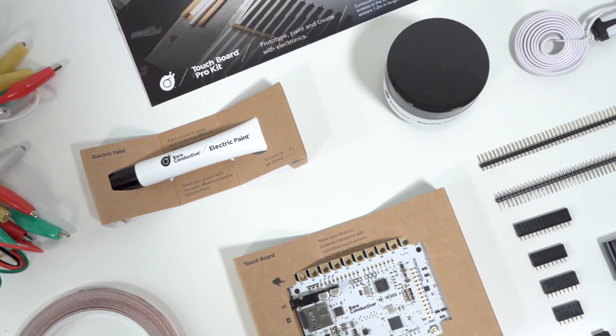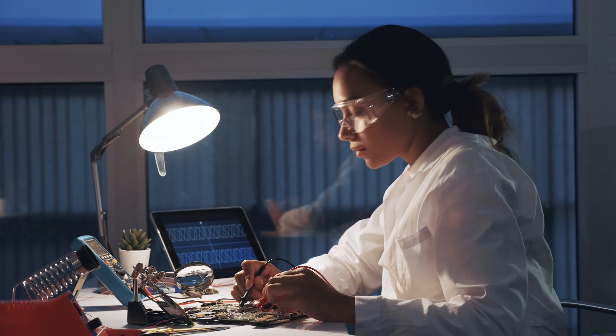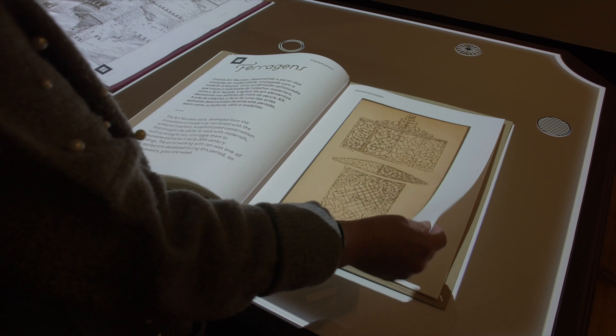We've put 500,000 development kits in the hands of engineers, designers, and artists, making prototyping smart surfaces possible for everyone. We've created a global R&D community and over 100 million views of our videos, catapulting smart surfaces into the mainstream.